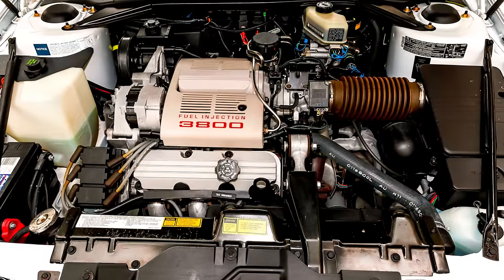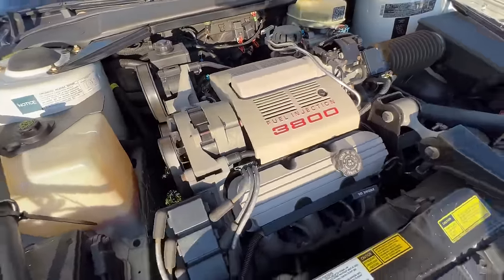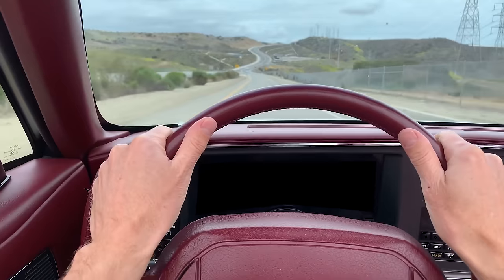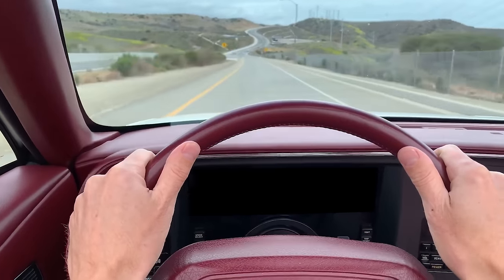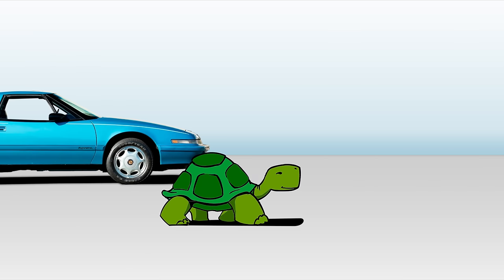With its not-setting-the-world-on-fire 165-horsepower 3.8-liter V6 engine powering the front wheels, the Riata wouldn't be rushed, arriving at 60 miles per hour from a standstill in 9.2 seconds. Definitely meh, and ranking as one of the slowest two-seat cars that GM ever produced.